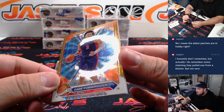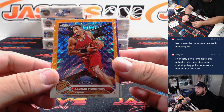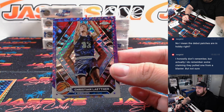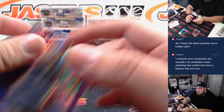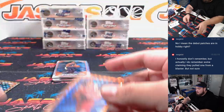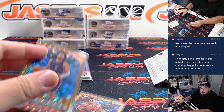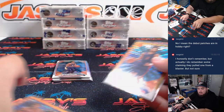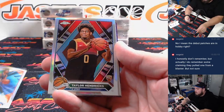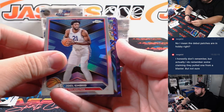Cade Cunningham numbered to 50, we got one to 25, Alonzo Mourning, and we got a Christian Laettner. We got CJ McCollum, Taylor Hendricks, Maxey, Chris Paul, Bill Walton, Joel Embiid.